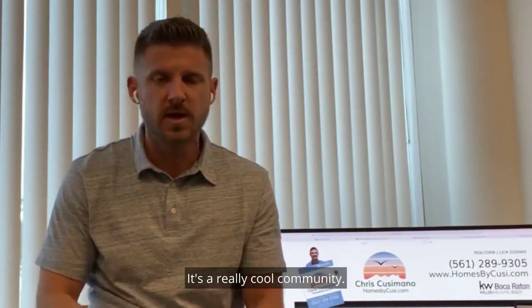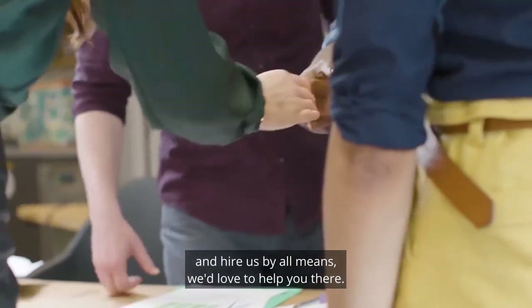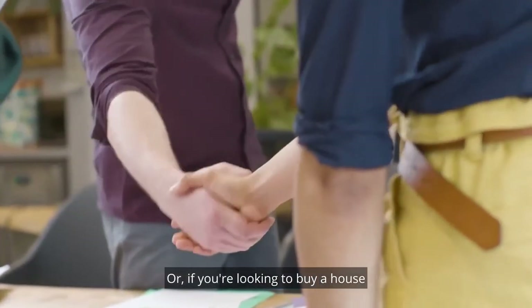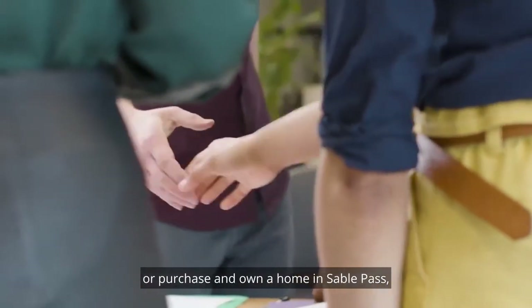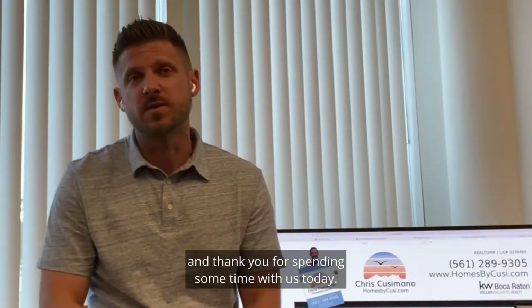It's a really cool community. If you'd love to list your house in this community and hire us, by all means we would love to help you. Or if you're looking to buy a home in Sable Pass, we would love to help you there also. Once again, my name is Chris Cusimano — thank you for spending some time with us today.